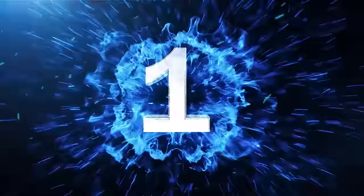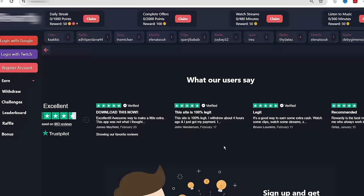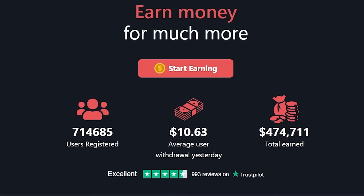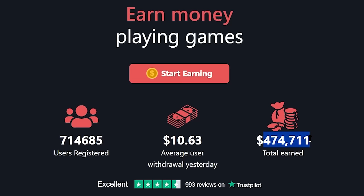So like this video and let's start with the first step, which is to come over to this brand new website where you can watch videos and make money online. I will reveal the name of this website in a minute, but on average a user withdraws over $10 every day from this website and they have already paid over $470,000 to the users of this website.